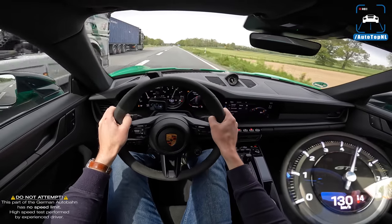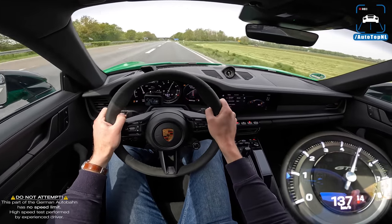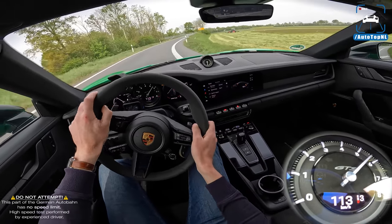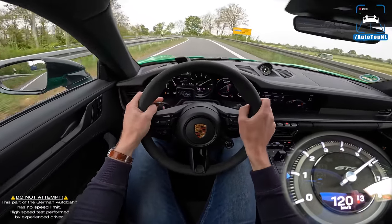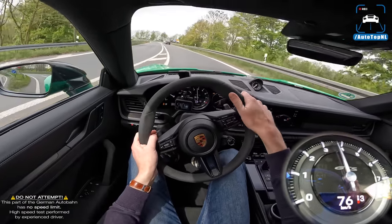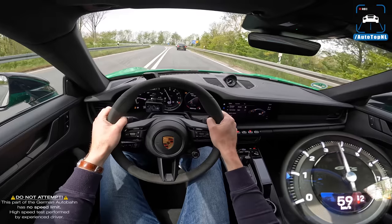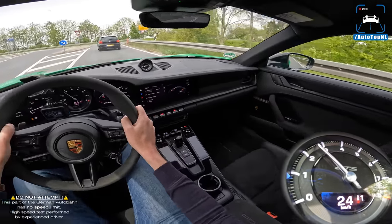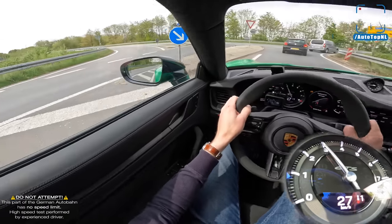I'm also going to show you the launch control — 0 to 100 in 3.4 seconds, which if I'm not mistaken is the same as a 992 GT3, and it is rather impressive as it usually is with Porsche launch controls.